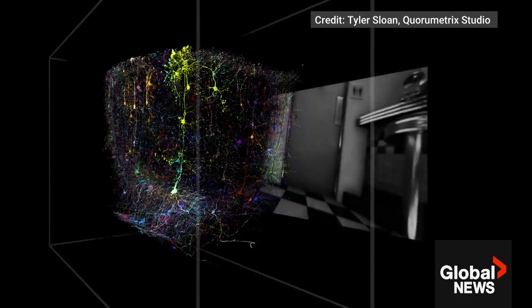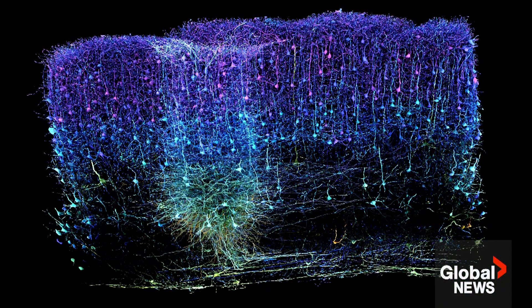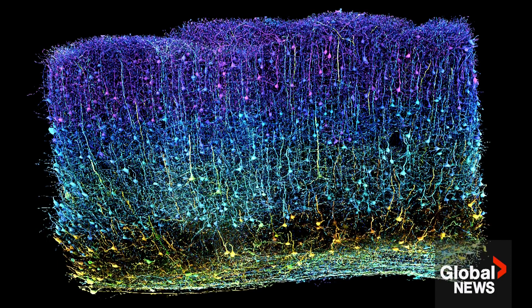This project was trying to map out a millimeter cube of a mouse brain, which is about the size of a speck of sand. It might not look too big, but there are almost 100,000 neurons and about half a billion connections between those neurons.